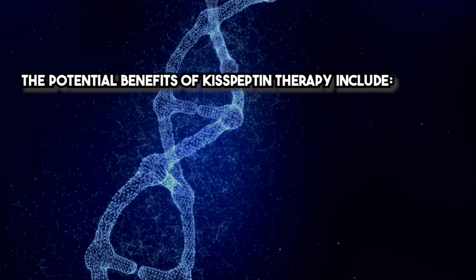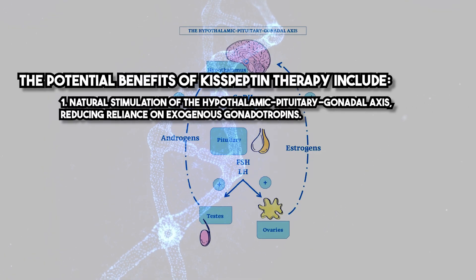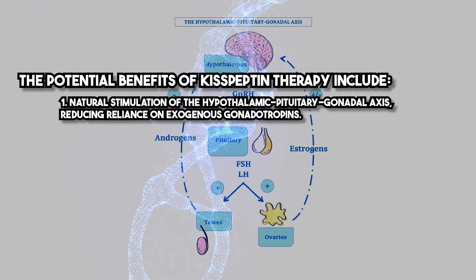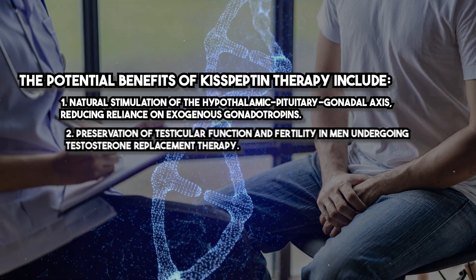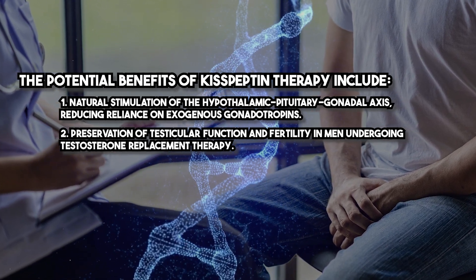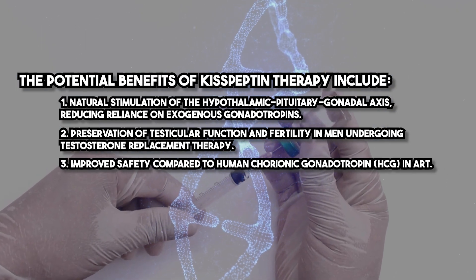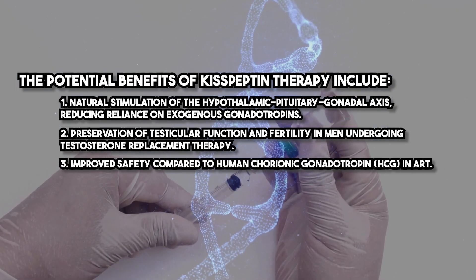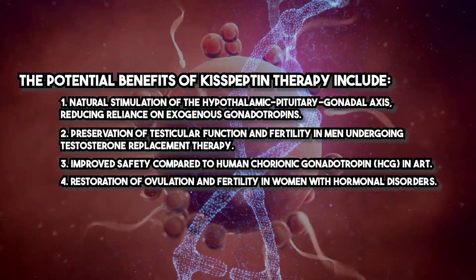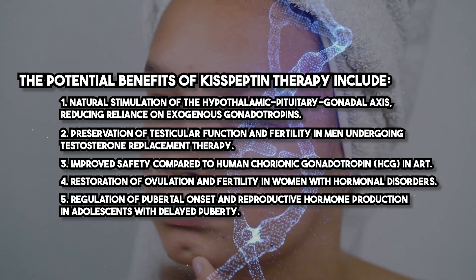The potential benefits of Kisspeptin therapy include natural stimulation of the hypothalamic-pituitary-gonadal axis, reducing reliance on exogenous gonadotropins, preservation of testicular function and fertility in men undergoing testosterone replacement therapy, improved safety compared to HCG and ART, restoration of ovulation and fertility in women with hormonal disorders, and regulation of pubertal onset and reproductive hormone production in adolescents with delayed puberty.